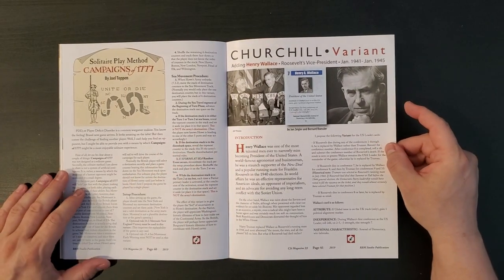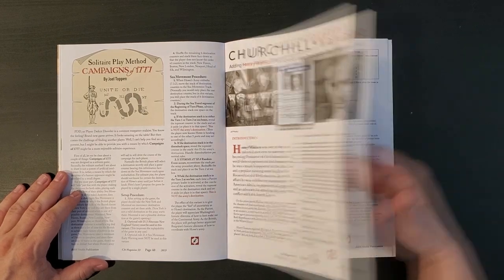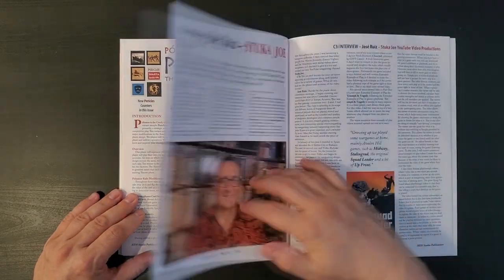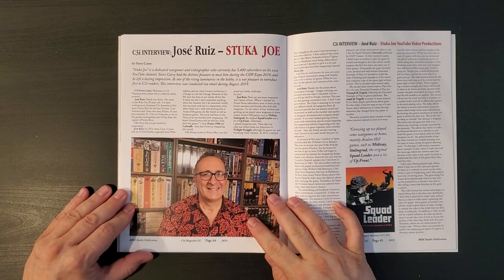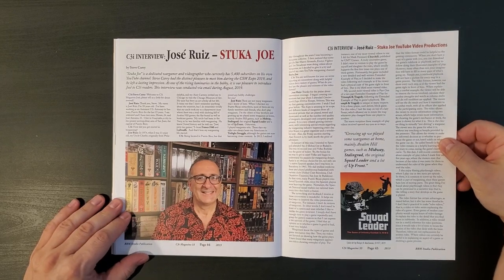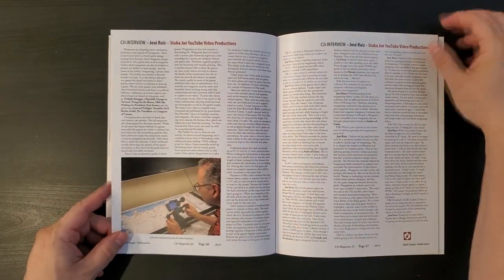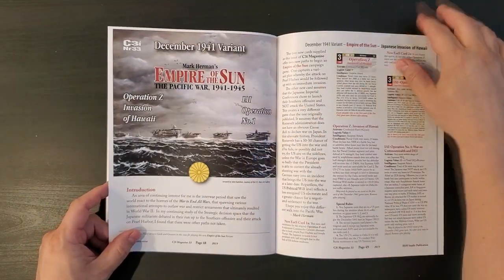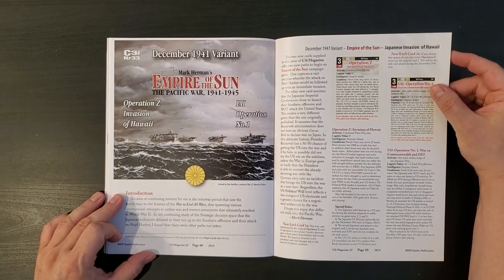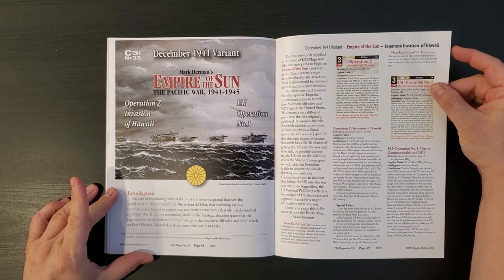Here is a Churchill variant - having Henry Wallace. That's cool, by John Ziegler and Bernard Roessler. Here is a Peloponnesian War variant for Pericles. As I previously mentioned, I haven't really gotten into Pericles yet. There's a whole article about Stuka Joe, who is of course the patron saint of YouTube Wargamers, and who is still doing better at it than any of us. Here is a December 1941 variant for Empire of the Sun - Operation Z, Invasion of Hawaii. That's interesting to see.